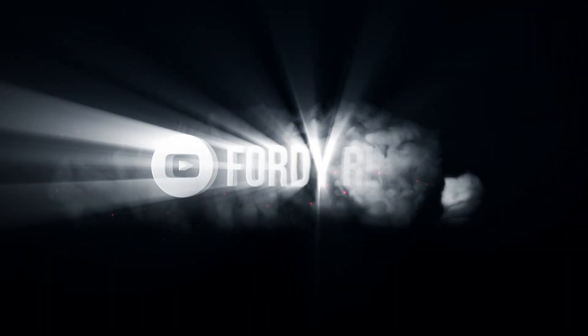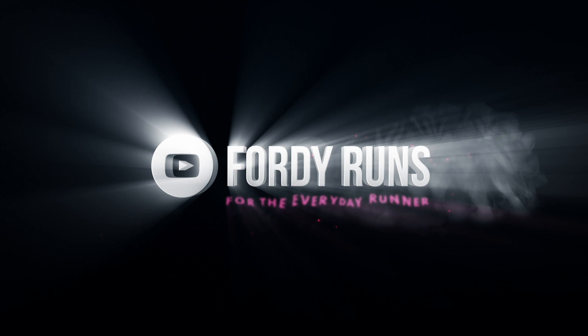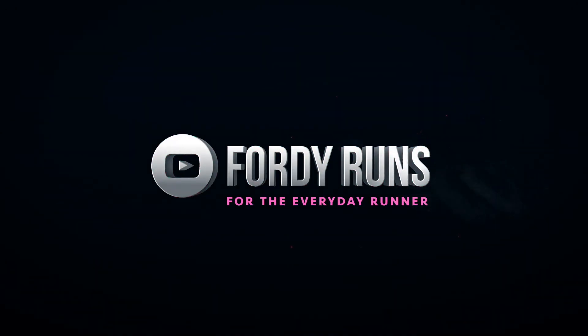Black Friday's coming, and I've got five awesome things for you to check out this Black Friday. Welcome back to 4D Runs.